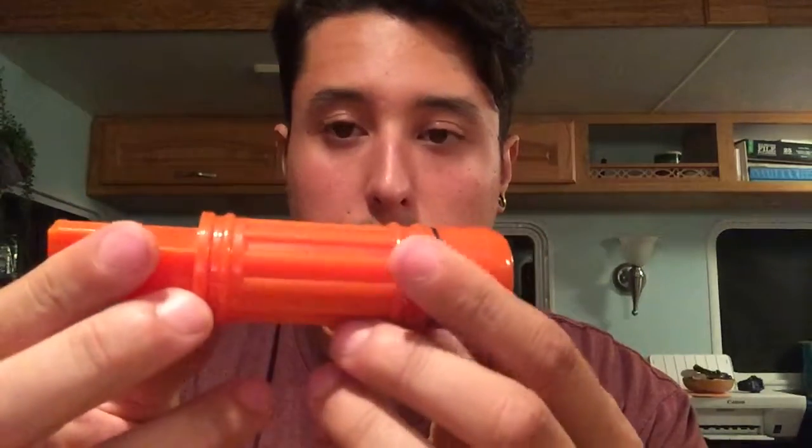It's just kind of called a multi-tool on Amazon, but it is a four-in-one multi-tool. This little thing could save your life someday. It's got a couple of unique features I'm gonna go over.